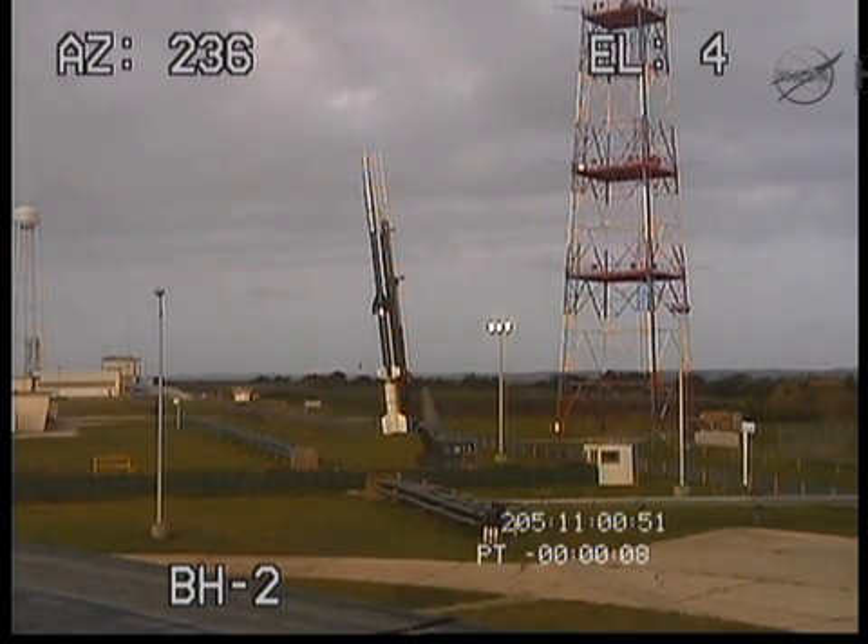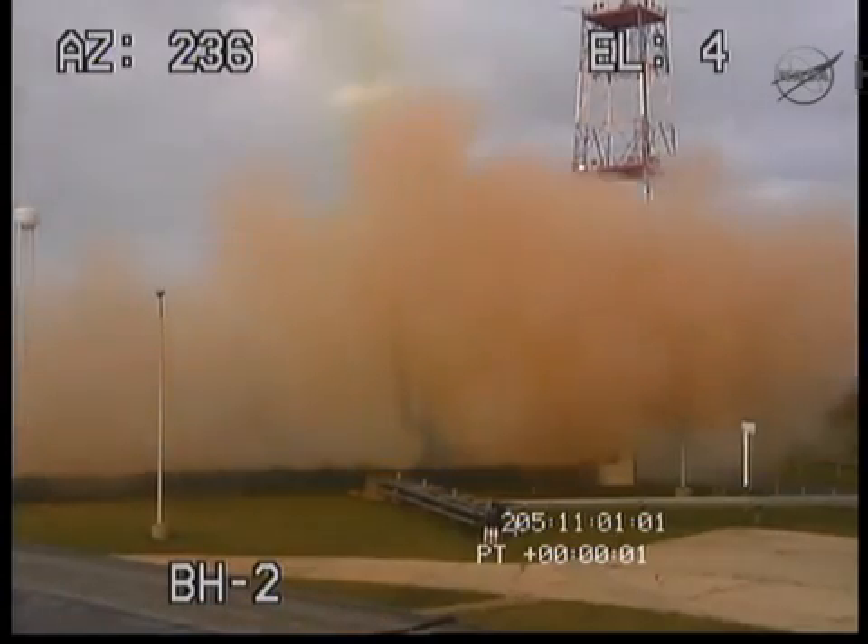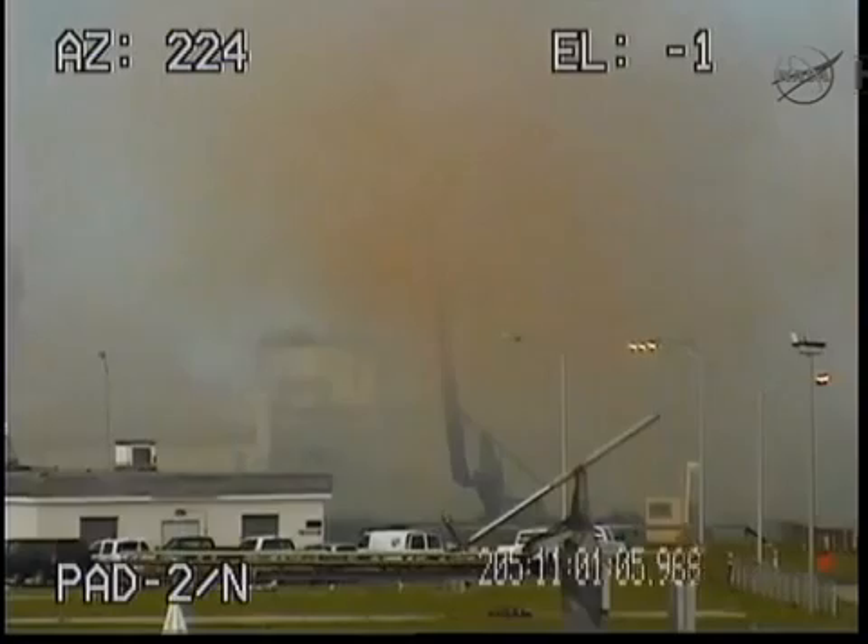10, 9, 8, 7, 6, 5, 4, 3, 2, 1, to 0. And we have liftoff of the Brand 11 carrying Irby 3.